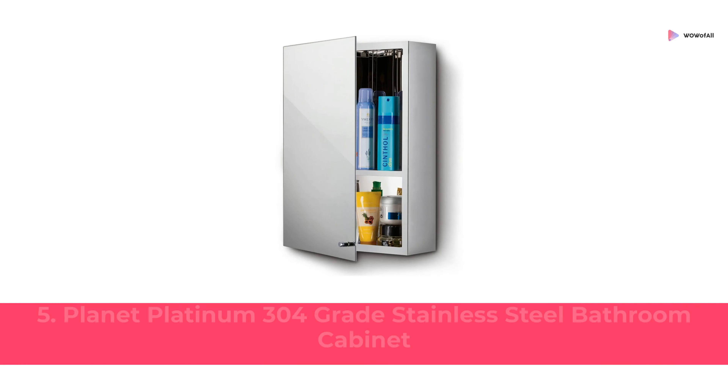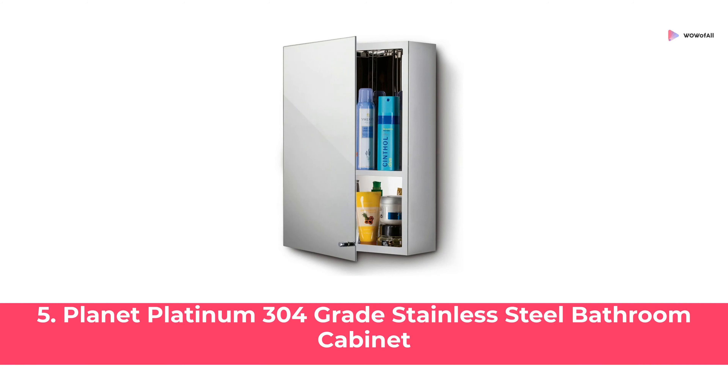At Number 5: Planet Platinum 304 Grade Stainless Steel Bathroom Cabinet.